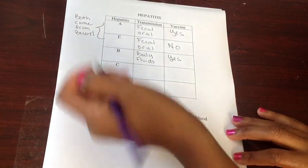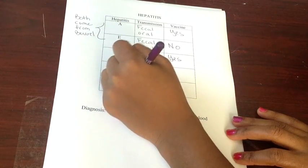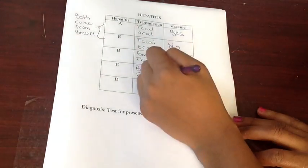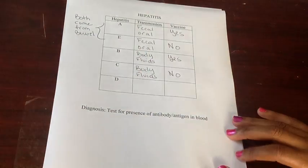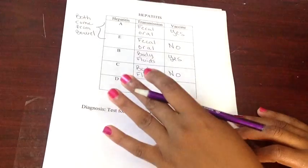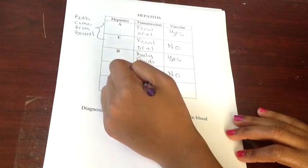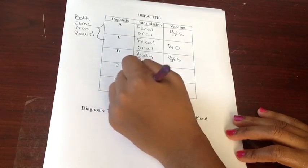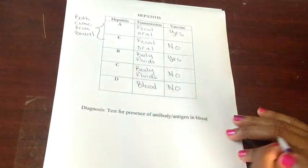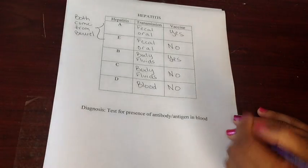Moving on to hepatitis C, which is transmitted by blood or semen. Unfortunately, there is no vaccination for hepatitis C, so once you get it, you have it. We have to be very careful with our patients with hep C as nurses. Lastly, hepatitis D, like B, is transmitted through the blood, and there is no vaccination to protect yourself from hepatitis D.